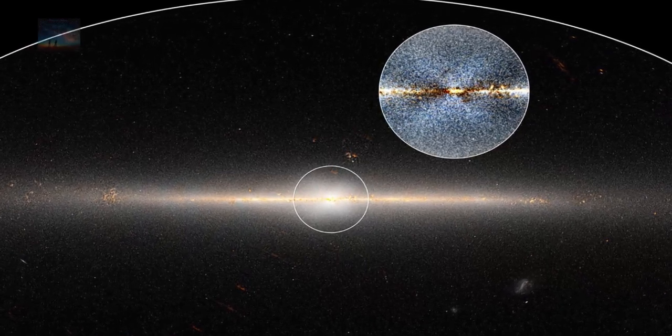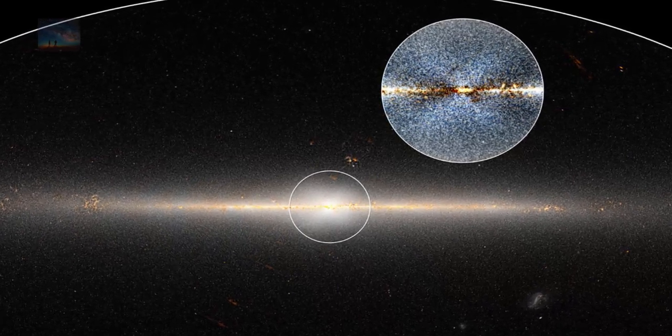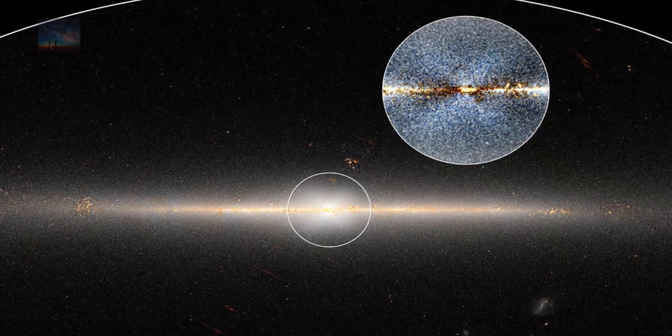The bulge is a key signature of the formation of the Milky Way. If we understand the bulge, we will understand the key processes that have formed and shaped our galaxy.